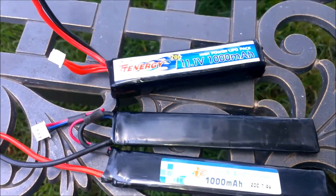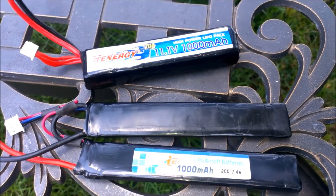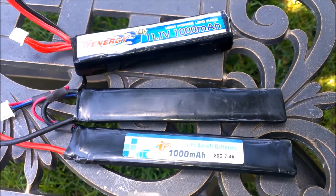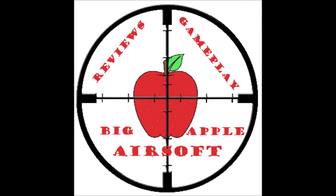Alright guys, that concludes the test of the 11.1 volt versus 7.4 volt lipo battery. From the chrono you can see that the 11.1 volt battery was 11 to 12 rounds per second faster than the 7.4 volt — that is a huge increase and is a definite benefit when you're on the field, especially in full auto situations. I definitely recommend picking up either battery, they're both good, but the 11.1 volt gives you that extra rounds per second advantage. This is Big Apple Airsoft, hope you enjoyed the video, subscribe if you're new, and see you guys later.